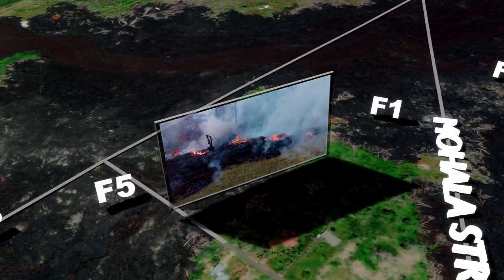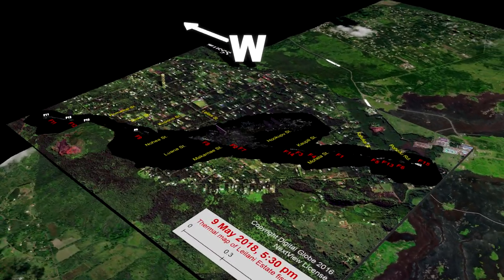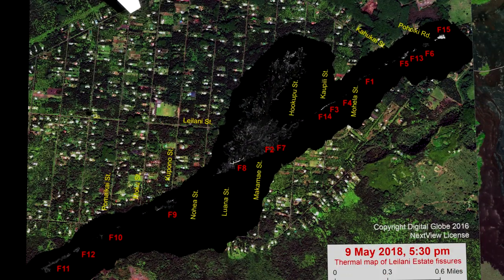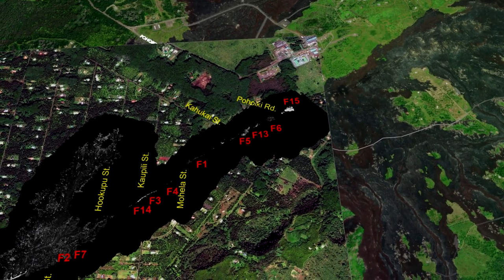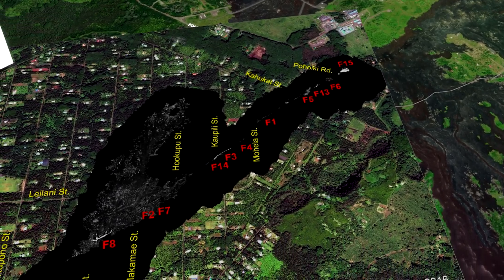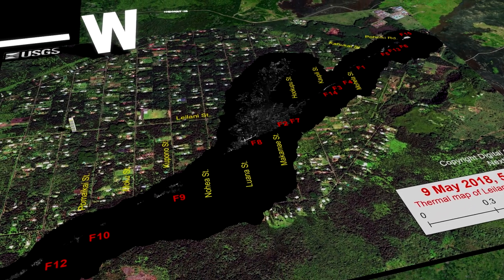Once the USGS posted the 5:30pm May 9th update, the count had risen and was now at a total of 15 fissures. It would also seem that Fissure 15 was the only erupting vent at this time, and it was at a minimum as well. This lull in activity appeared as if the eruption might be ending, which was a question people began to ask.